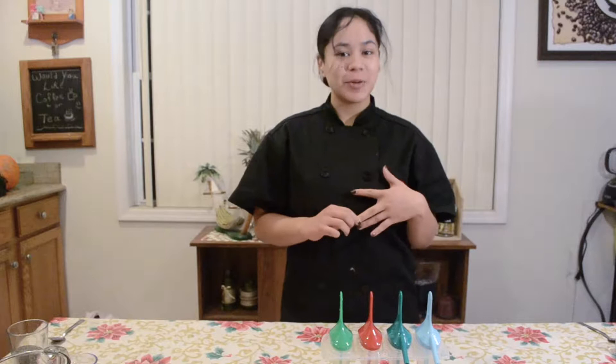Alright guys, so the three treats that we're going to be making today are tea pops, almond milk pops, and chia seed pudding.